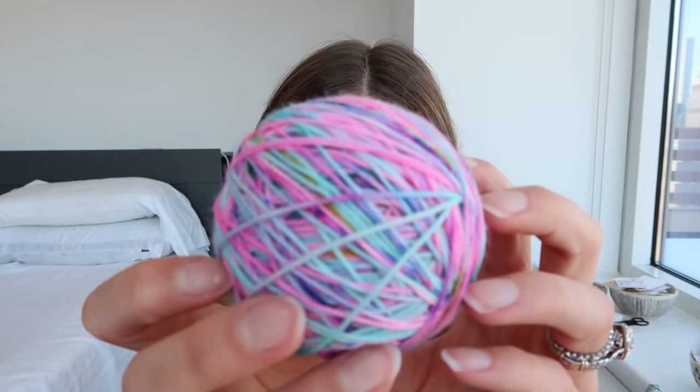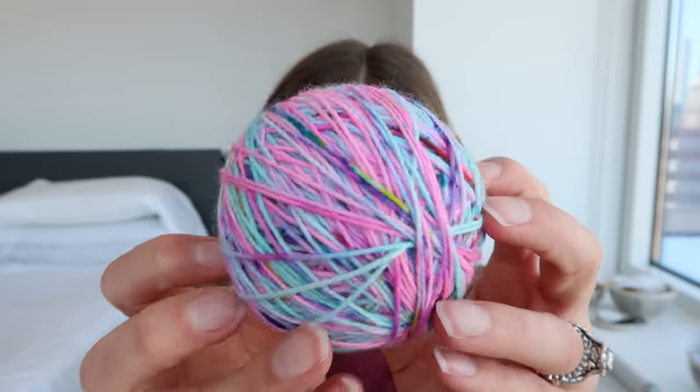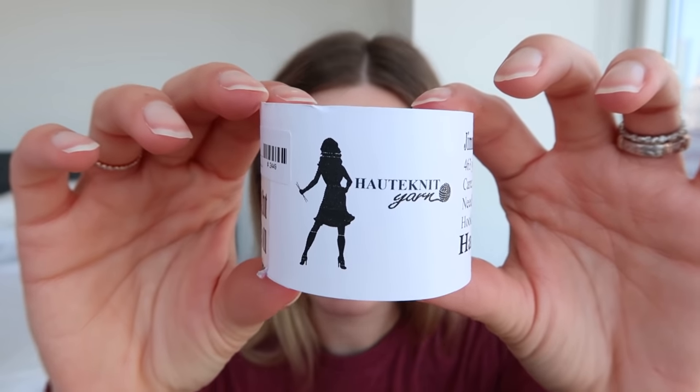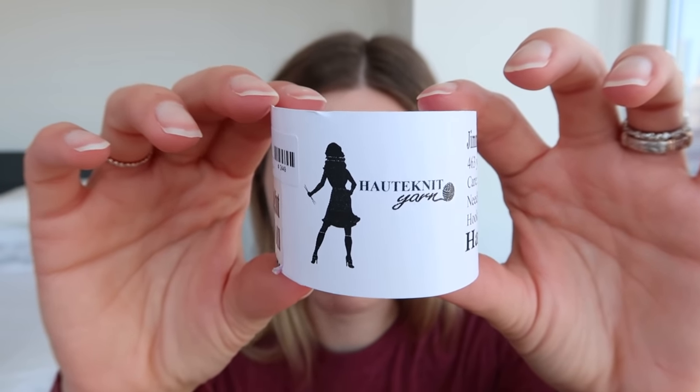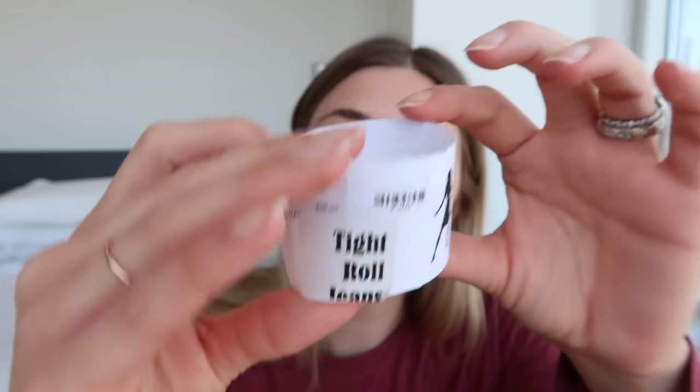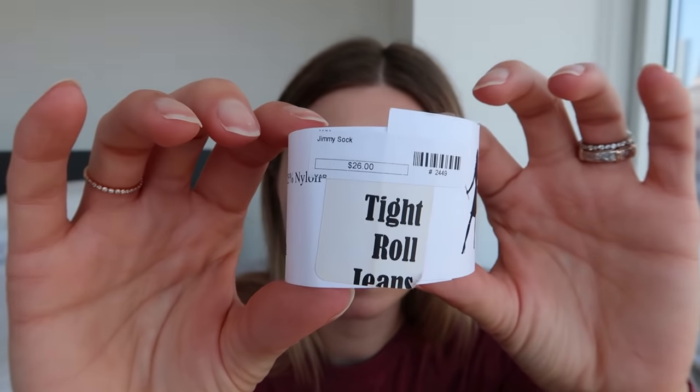Here's the yarn — I'm going to show it in the ball. So much fun. These colors look so amazing. I love this. I had not knit with this yarn before, and the color is Tight Roll Jeans. So super pretty.